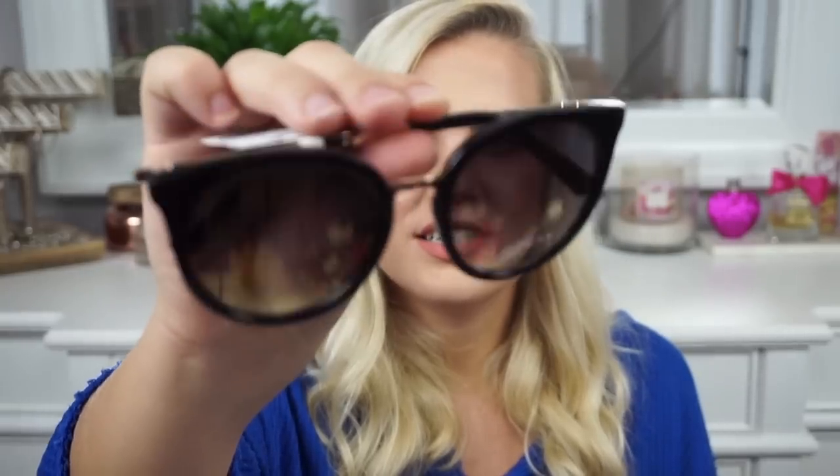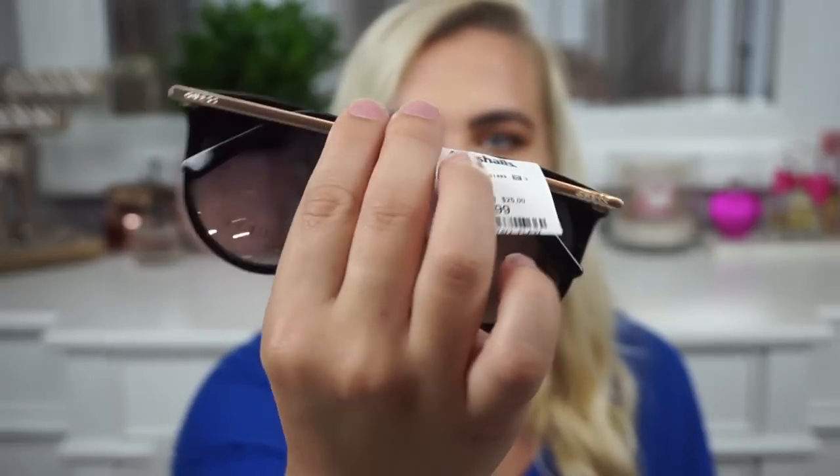I also picked up these sunglasses from Marshalls — $14.99, by Guess. I like bigger sunglasses because I have a really big face. They're black with some gold accent on the sides and on the front middle, and I just thought they were cute.